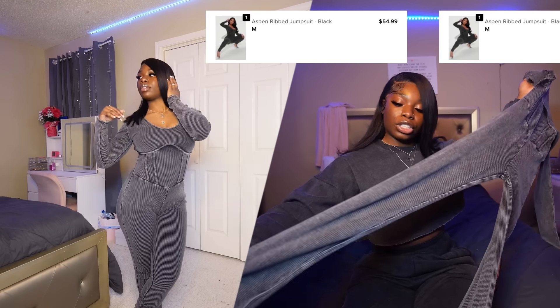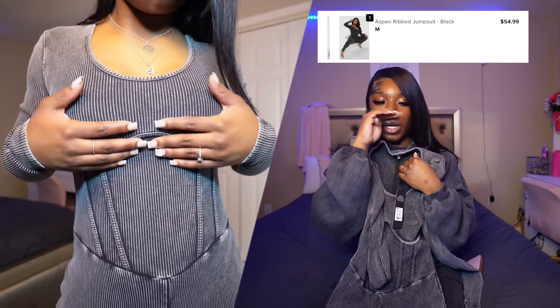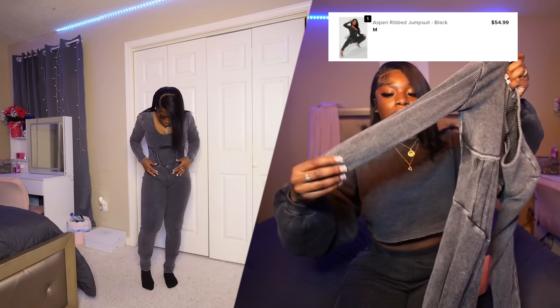Now we're moving into jumpsuits — I only have one. This jumpsuit I wish I had gotten a small because it's very stretchy. I got a medium and it stretched out in places you don't want it to. Definitely size down on this item. It goes all the way down, acid-wash gray with nice detailing on the body. It's long sleeve and super thick so you wouldn't be cold. Definitely size down so it can be tight-fitted — go get you one.